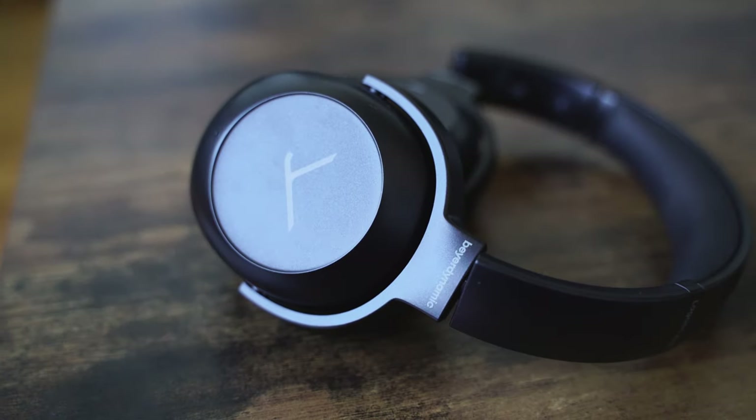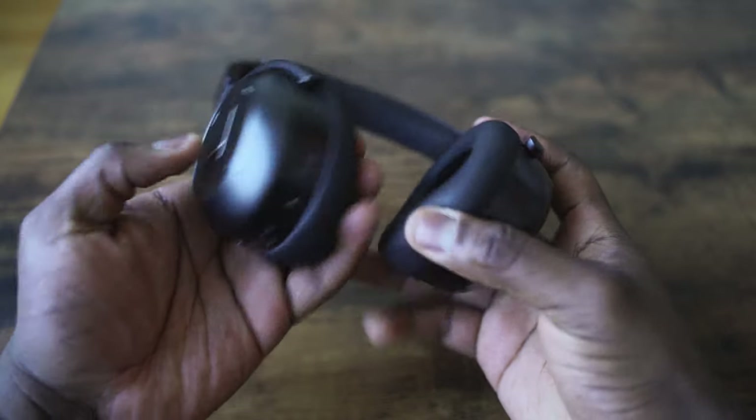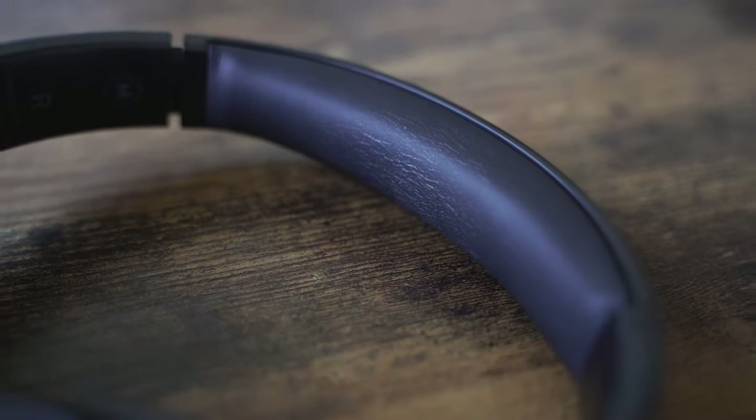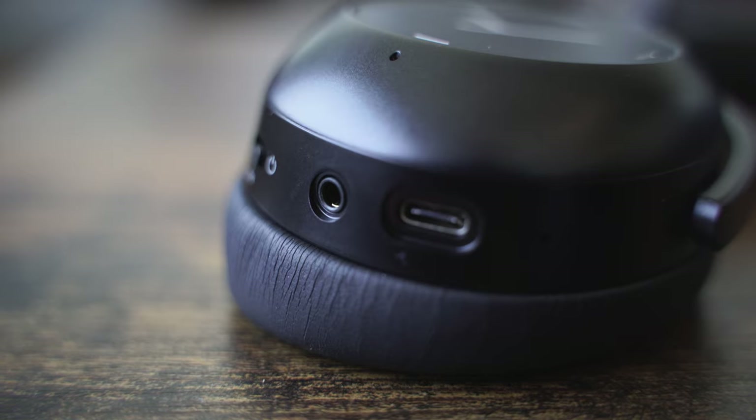Moving on to the Lagoon ANC from Beerdynamic. They make fantastic headphones — if you've not heard anything from them, pay attention. They've got a more traditional headphone design. The Lagoon ANC is all black, though there's also a version with brown leather stitching. The headband has a plastic feel on top but soft padding interior. It's all leather on the ear cup. The ear cup has a little lopsidedness to it so that when you wear it, it feels more comfortable and doesn't pinch as much.